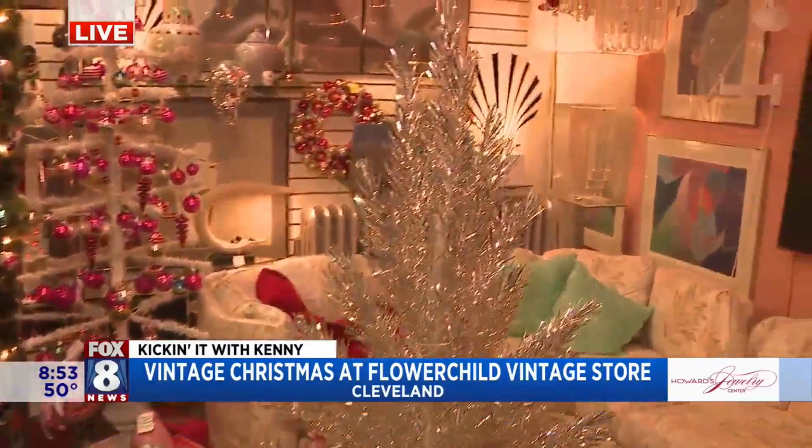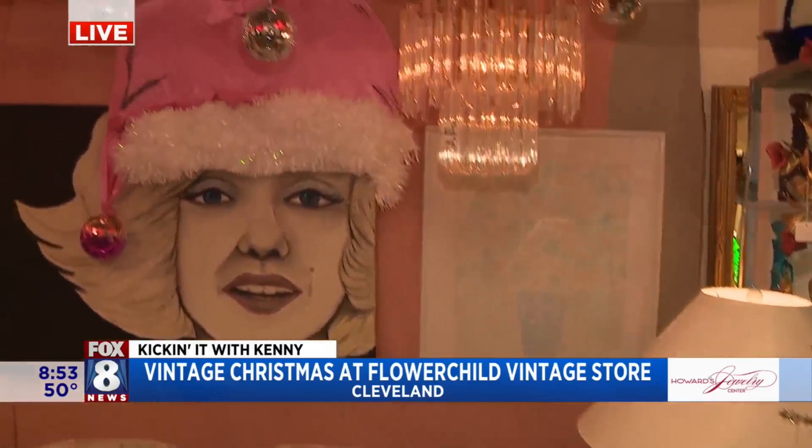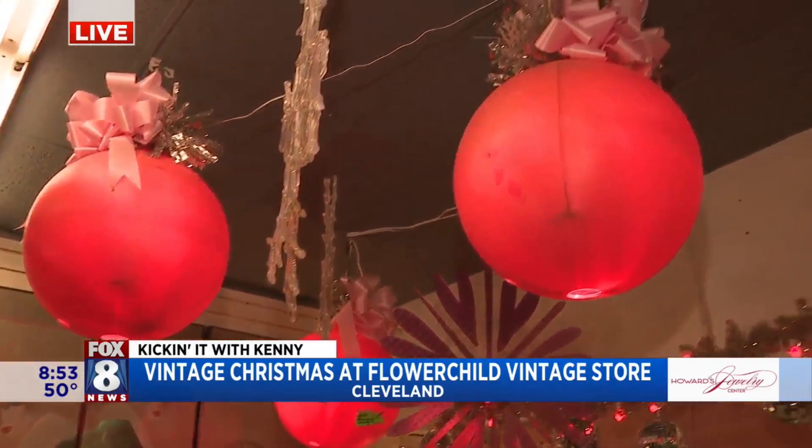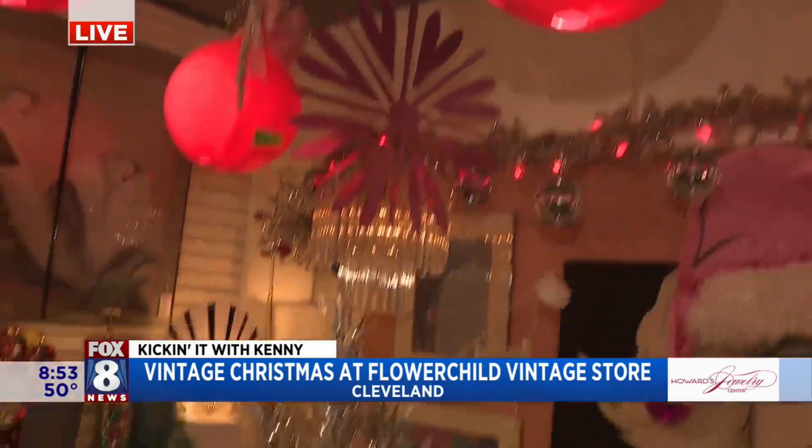Now, you guys go all out, so we don't want to freak people out. It's about accents. You don't have to do your entire house. Have a little corner here or there that you dedicate to something vintage.